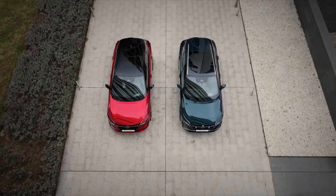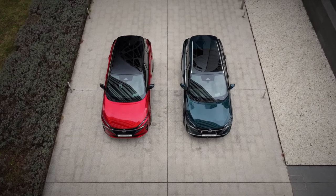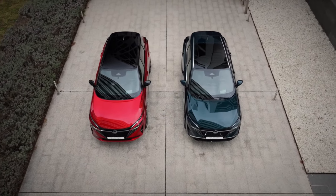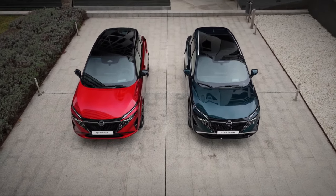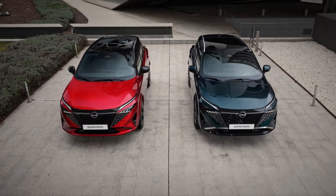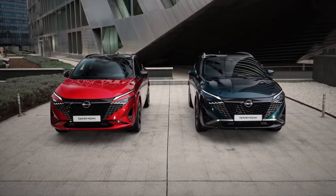A new addition to the Qashqai lineup is the N-Design grade, conceived to appeal to customers who would like their version to be particularly bold, featuring unique aesthetic touches. On the exterior, the lower body portion below the doors and the wheel arches are body-colored on N-Design, which you can see here on the red model. There are also unique all-new 20-inch Arlo wheels, which bring added on-road presence.